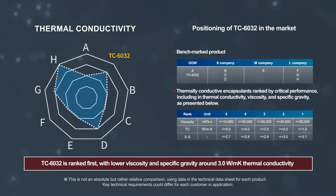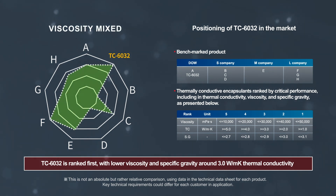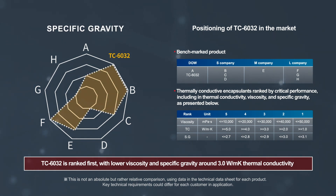Dousel TC-6032 thermally conductive encapsulant is ranked first on the market in alignment of performance with market requirements such as higher thermal conductivity, lower viscosity, and specific gravity.